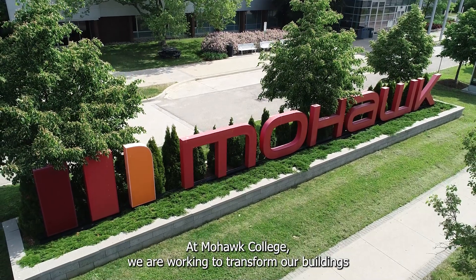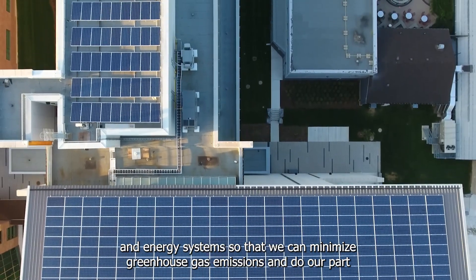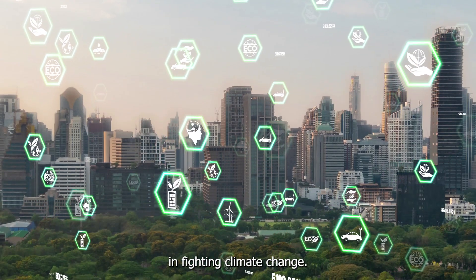At Mohawk College, we are working to transform our buildings and energy systems so that we can minimize greenhouse gas emissions and do our part in fighting climate change.